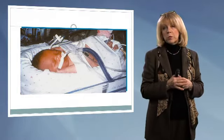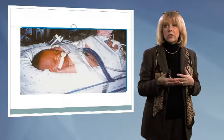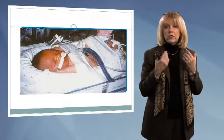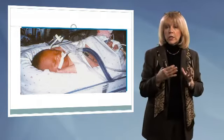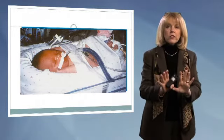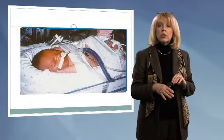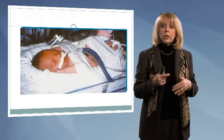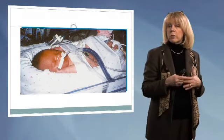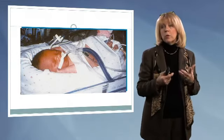Looking at this next picture — this infant is midline, physiologically flexed, with shoulders rounded. The hands are up around the head, which is good. Look at the feet and how they are foot-bracing; there's something there providing tremendous support. It's important that after positioning our infants, we look critically at how we've positioned them and consider what we still need to do to improve.